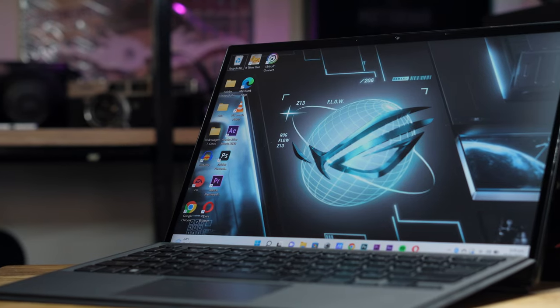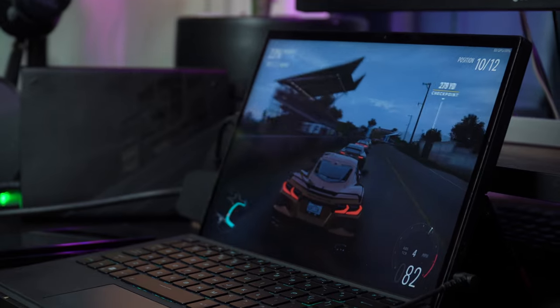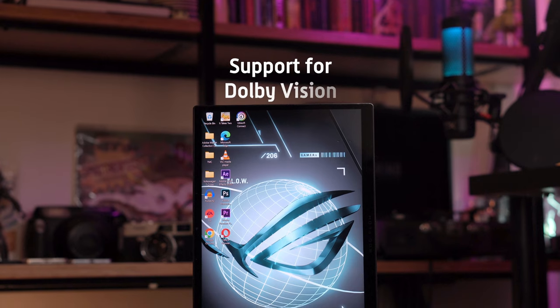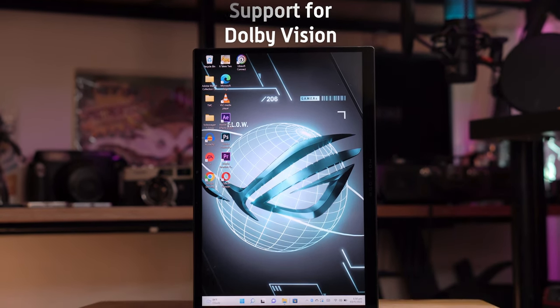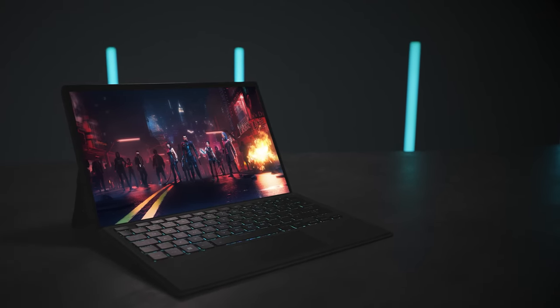Another impressive aspect of the display is its Pantone validated colors. This certification ensures that colors reproduced by the screen are accurate and true to life. So whether you're gaming, editing photos, or watching movies, you can trust that the colors you see on the Z13's display are as intended. Adding to those, Dolby Vision is a dynamic HDR technology that optimizes each frame of content for improved contrast, brightness, and color accuracy.